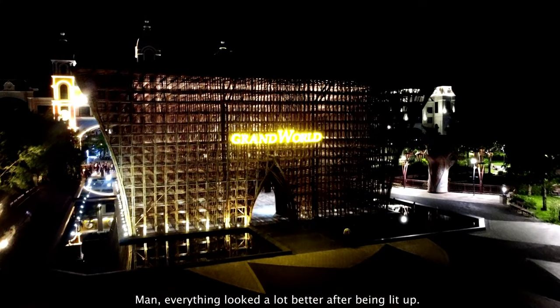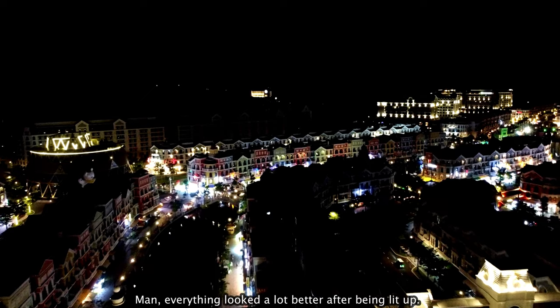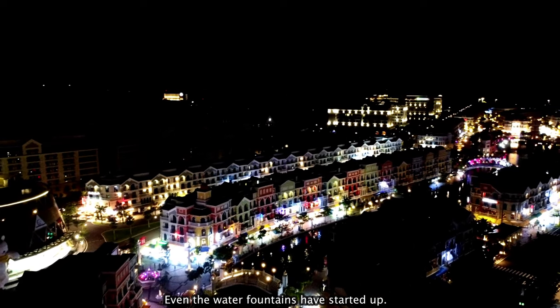Everything looks a lot better after being lit up. Even the water fountains have started up.